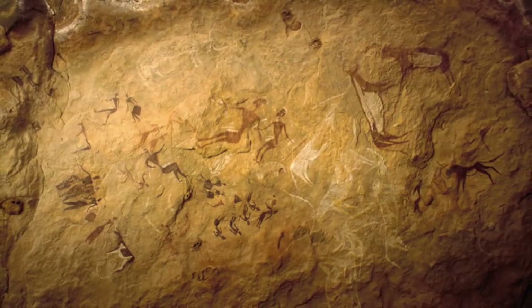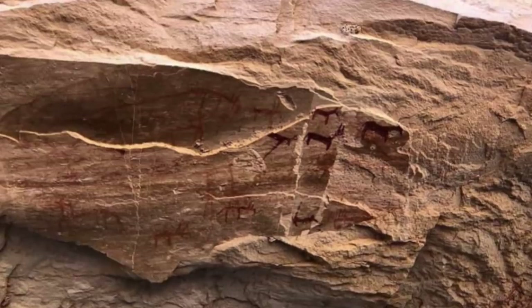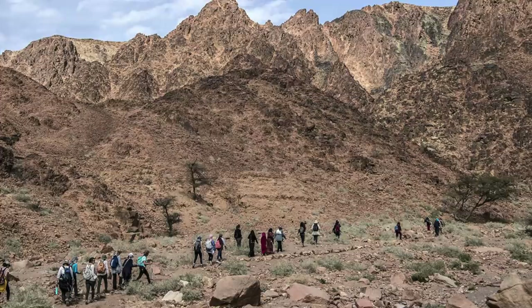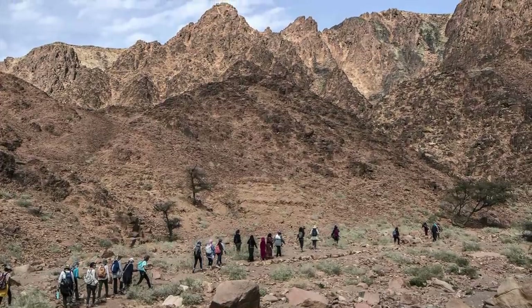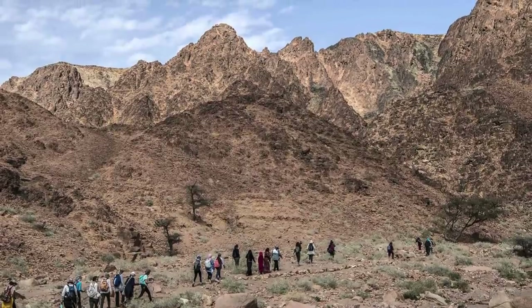Finding rock art in Egypt isn't actually uncommon, but the latest finds will help researchers to better understand the ancient history of Sinai. The group of archaeologists are now surveying a larger area, as more ancient rock drawings are thought to be hiding inside the desert.